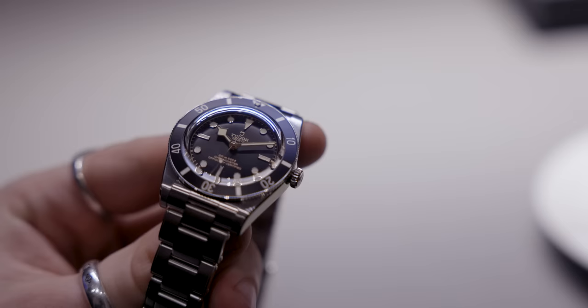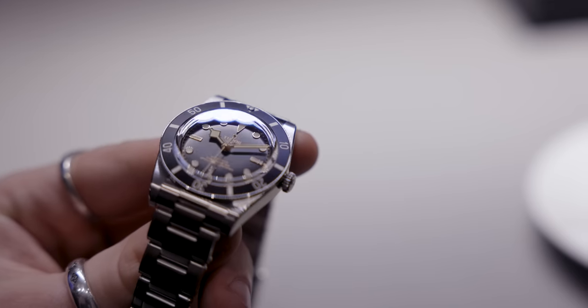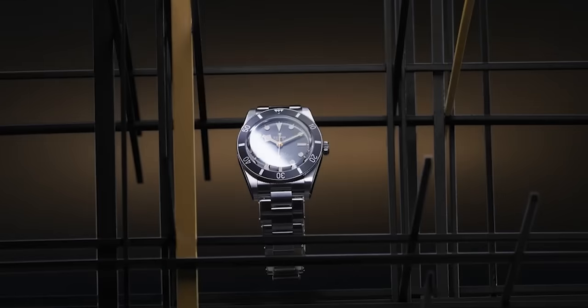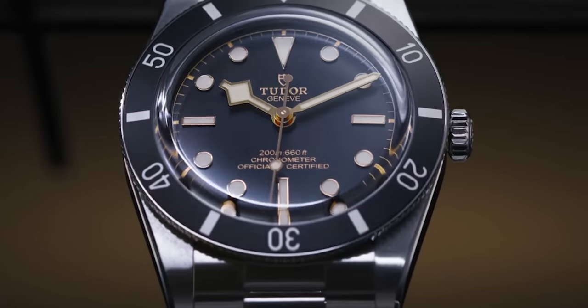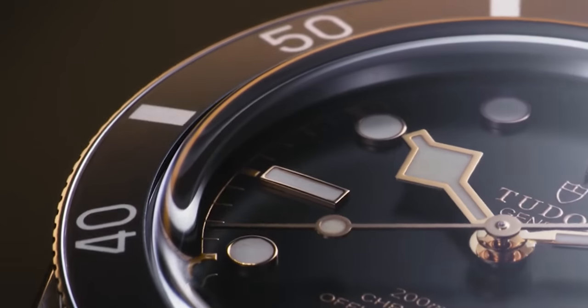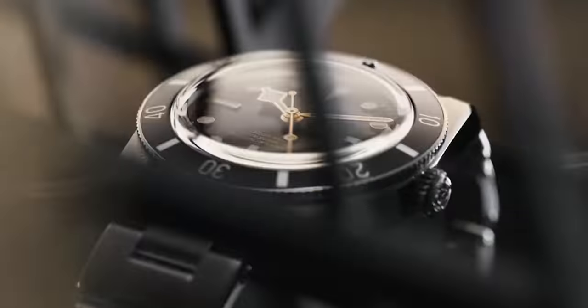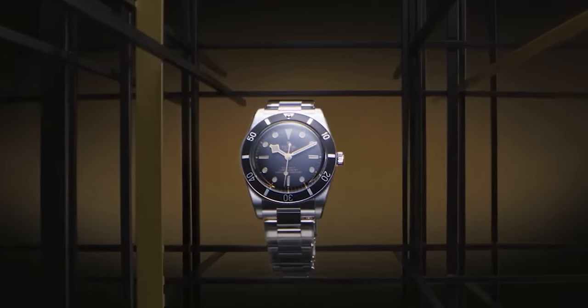A big draw to this model for me was the profile of the case. It's a lot slimmer than the Black Bay 58 or the Black Bay Heritage models, and they've also upgraded the crown which looks absolutely beautiful. This watch is waterproof to 200 meters and has a 60-minute uni-directional bezel in stainless steel with an aluminium insert. The dial is black and domed but seems a little bit lighter than the previous Black Bay Heritage or Black Bay 58.